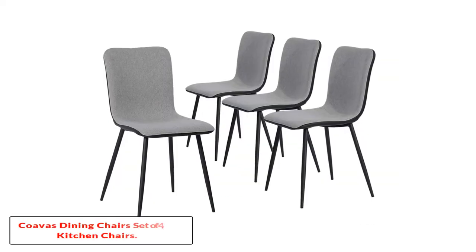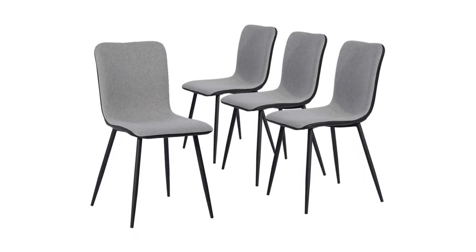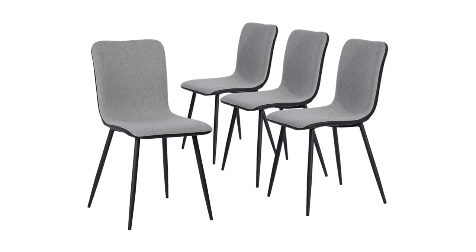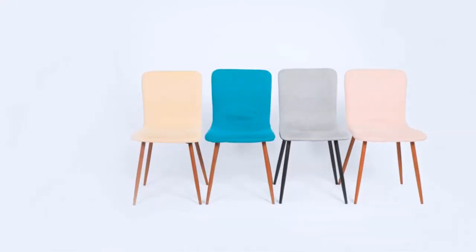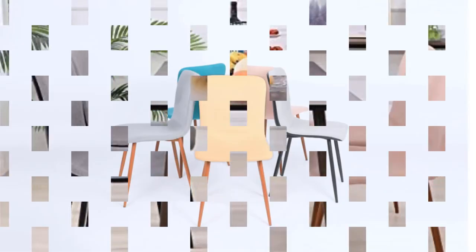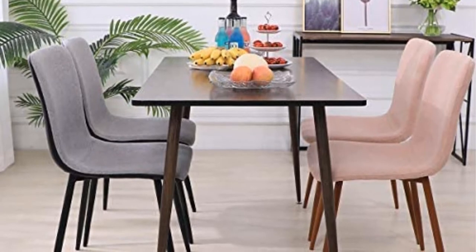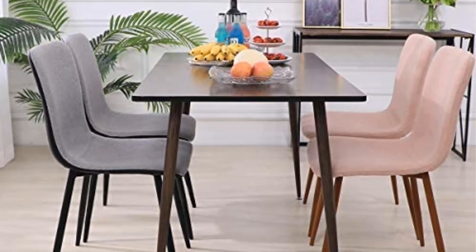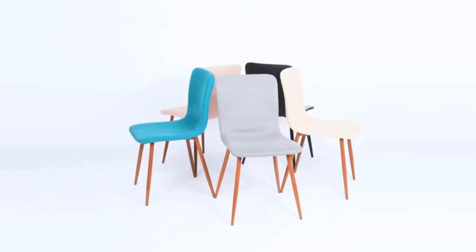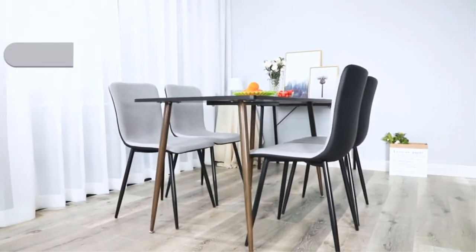Number 3: Cova's Dining Chairs Set of 4, Kitchen Chairs. If you are looking to put a smile on your wife's face, nothing will do the trick better than getting her the Cova's set of 4 kitchen dining chairs. This set is made with a soft waterproof fabric cushion that can withstand all the mess that is bound to happen in the kitchen. With sturdy metal legs and a wooden finish on the seat bottom, this unit is a must-have for most kitchens. The seat bottom is capable of holding a maximum of 250 pounds, making this set designed to fit in the kitchen.